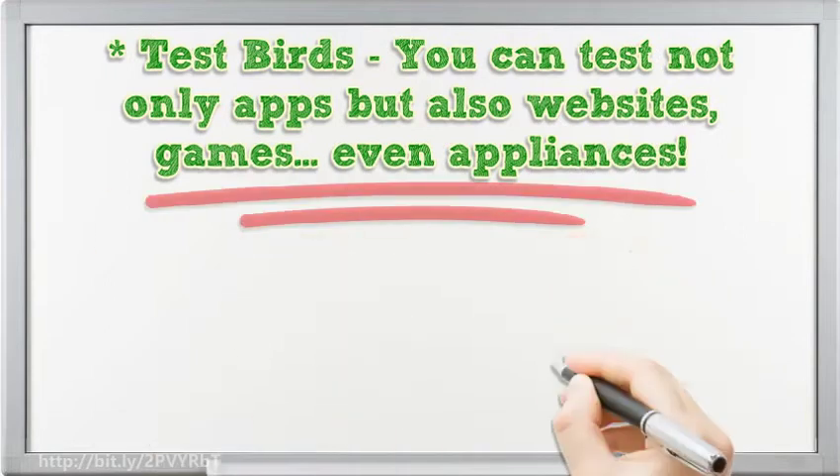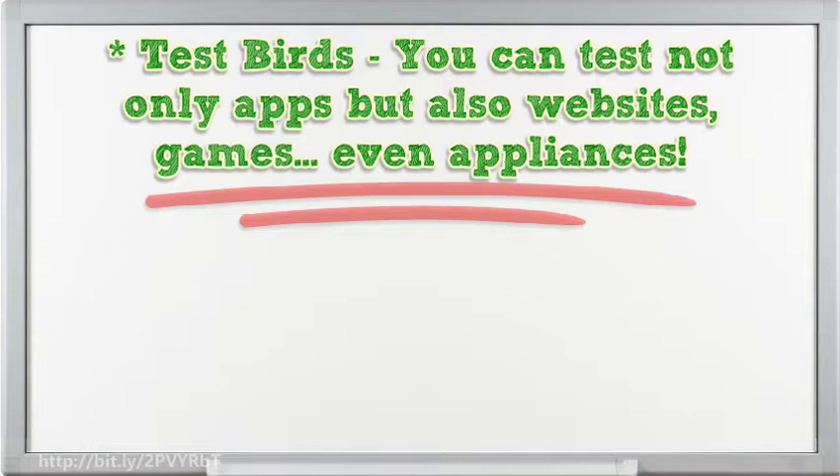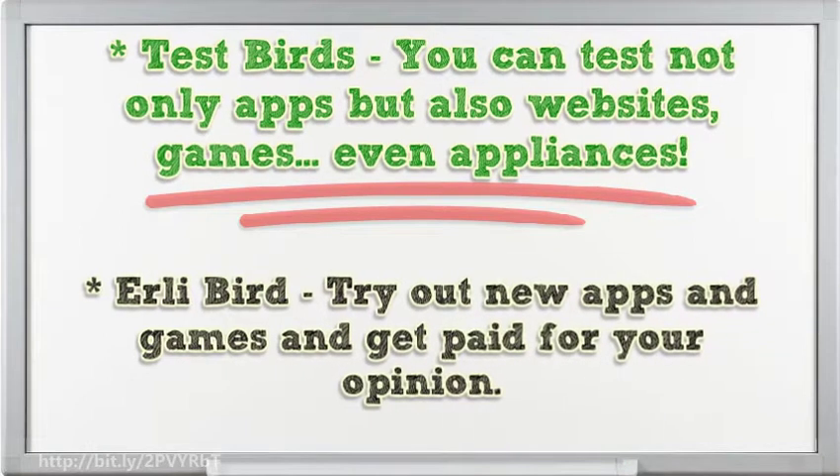Try these three below for starters. Test Birds — you can test not only apps but also websites, games, even appliances. Early Bird — try out new apps and games and get paid for your opinion.